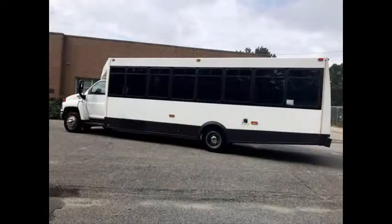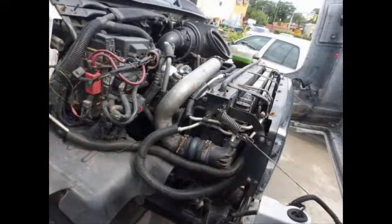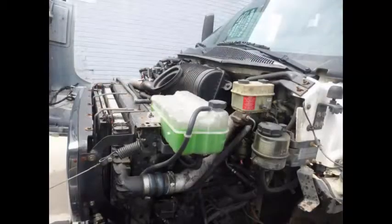Just pulled out of DOT service and was well maintained by its previous owner. It has a 6.6 liter Duramax diesel engine. All fluids have been checked and changed as needed.